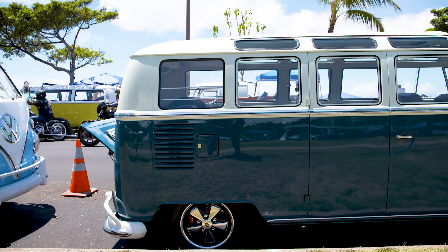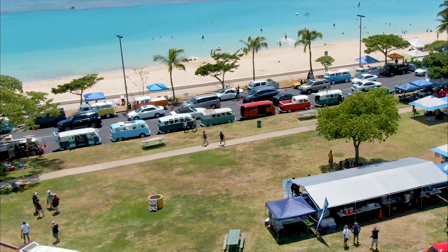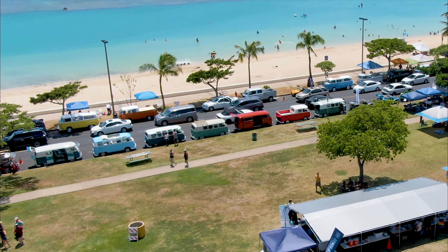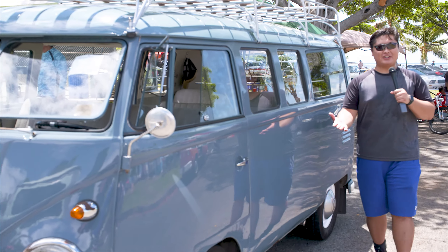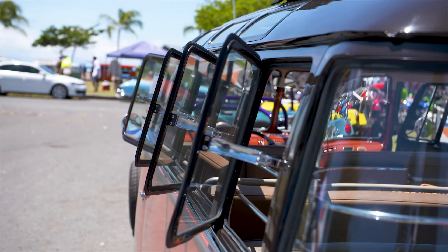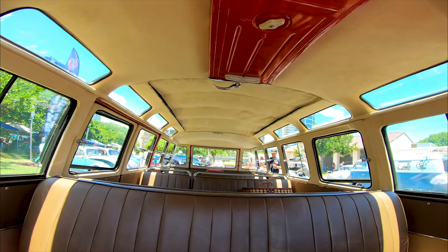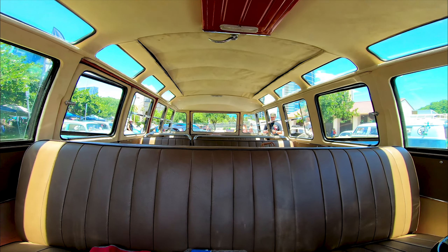Next, we have the VW Bus. Many Volkswagen enthusiasts will identify them by the amount of windows they have. There are three different generations. Right here we have the first generation, the split window. This generation of van is known to be modified up to 23 windows, which can be sold for $150,000 and more.